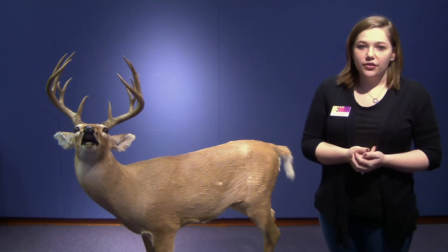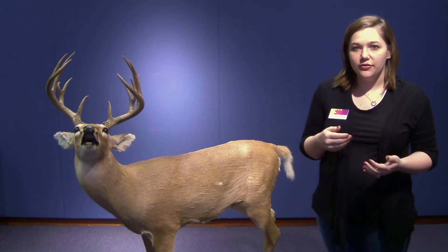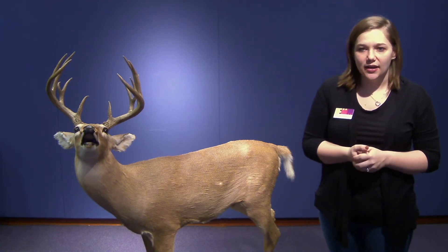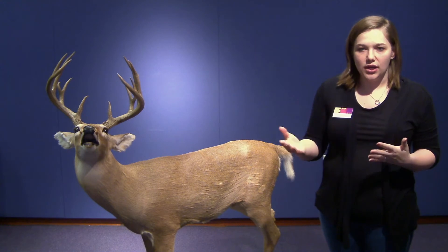Females give birth to one to three babies a year, usually between May and June. They're pretty speedy animals — they can run up to 30 miles an hour, and they can leap about 10 feet high in the air and about 30 feet long in distance.